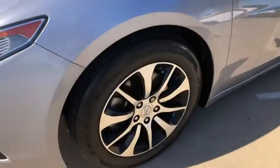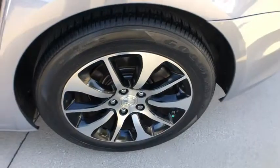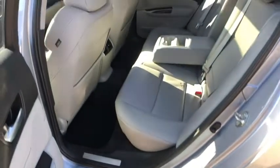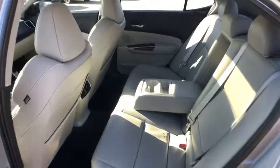navigation system, power passenger seat, leather-wrapped steering wheel, dual airbags, alloy wheels, power steering, four-wheel disc brakes, center armrest, electronic stability control, CD player, security system,